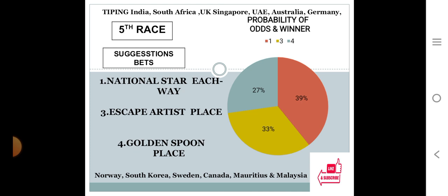Fifth race: number one at 39%, number three at 33%, number four at 27%. The gap between the top two choices is 39 minus 33 equals 6, only 6% difference.